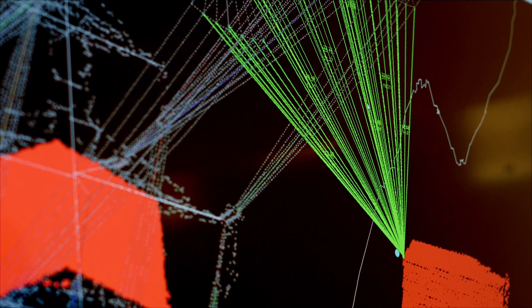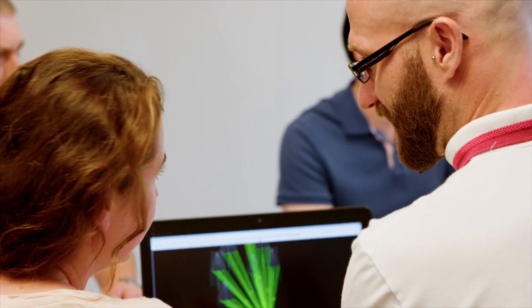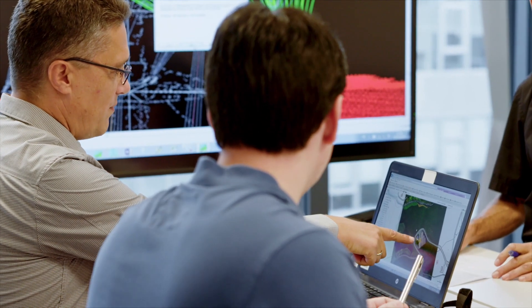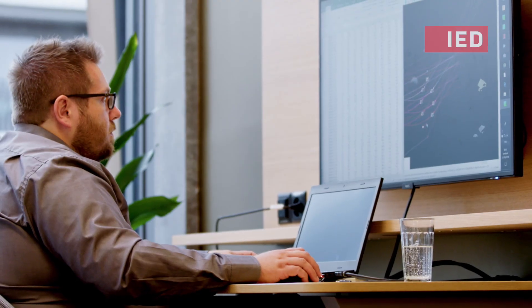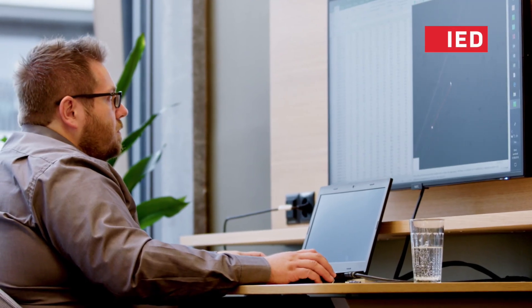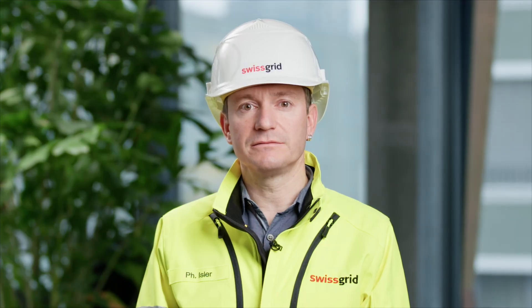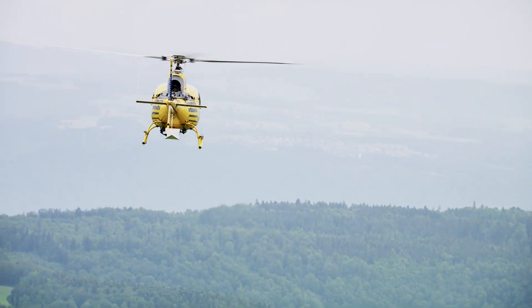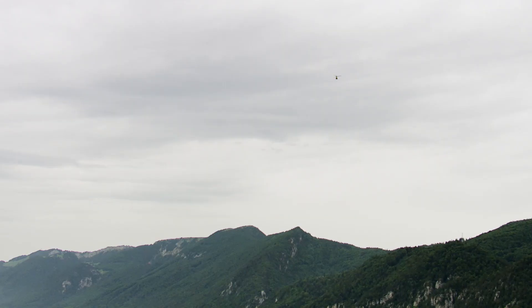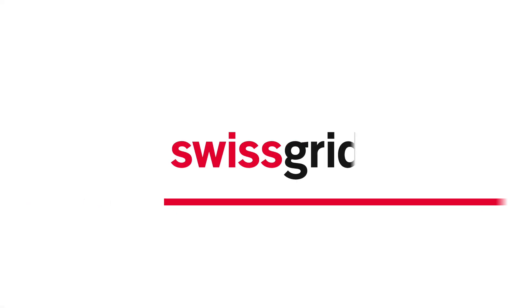The data also provide up-to-date, comprehensive documentation. And what is particularly important to Swissgrid is this: we can already identify where there might be effects on people and the environment from our desks during the planning stage and can take this into account in our work. Swissgrid is increasing the security of Switzerland's electricity supply with state-of-the-art technology, both now and in the future.